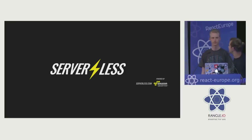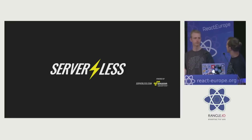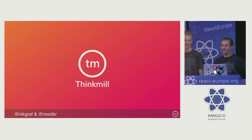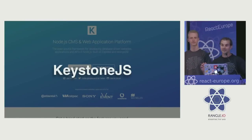Let me introduce you to Max. Max has a Twitter handle — mxstbr. He currently works at Thinkmill, where he works as an open source developer, and he takes care of KeystoneJS, which is a Node CMS, as well as ElementalUI. So you can see we both have a lot to do with user interface development.